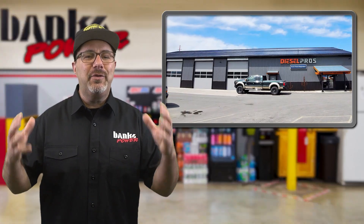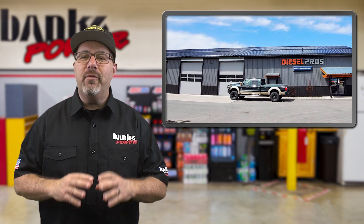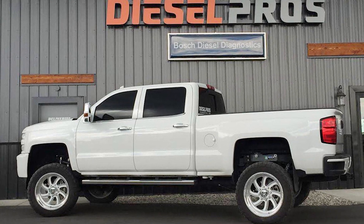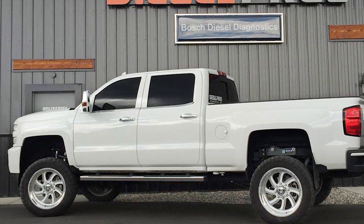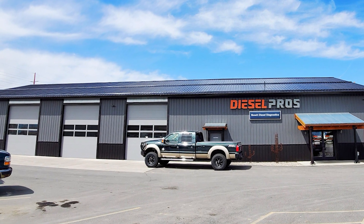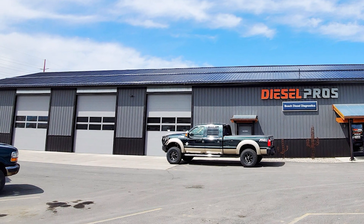He enjoyed it, he was good at it, and he took a liking to the light-duty side of the business. There was an opportunity, as at the time there were very few people in the area doing any performance diesel. So in 2010, Gary made a business plan for Diesel Pros, got a small loan, and opened his first shop — a one-bay little spot with a small showroom totaling 1,800 square feet. From this humble beginning, Gary's Diesel Pros has grown into an 8,200-square-foot facility with six bays and a rock-solid team.